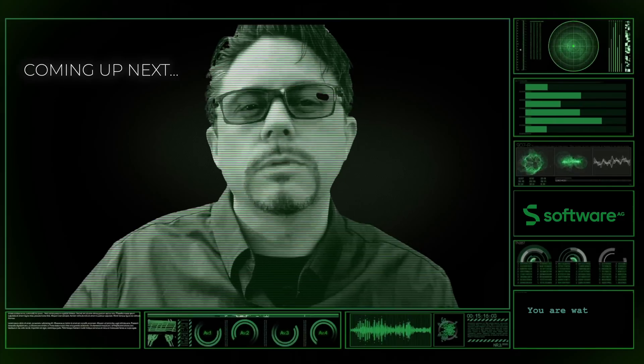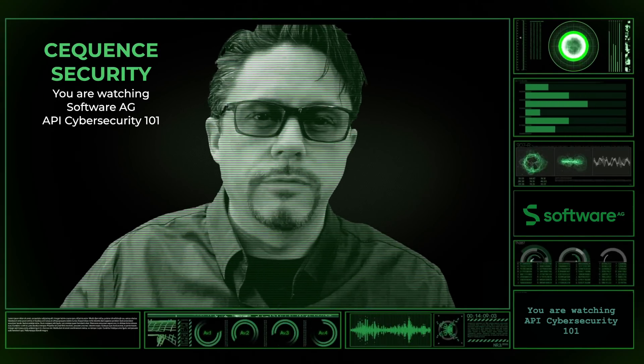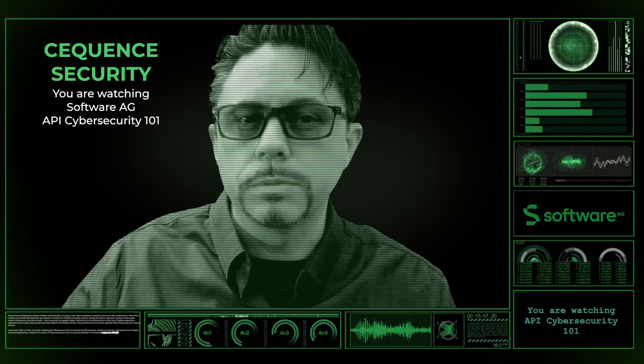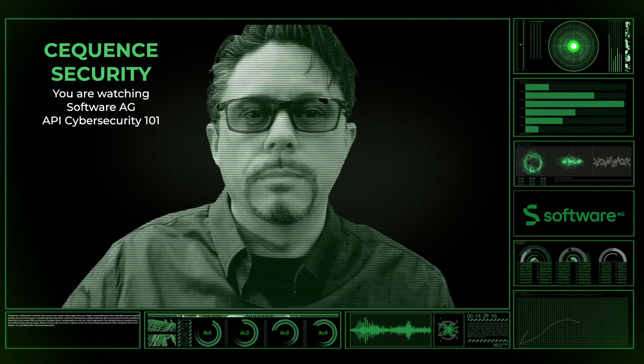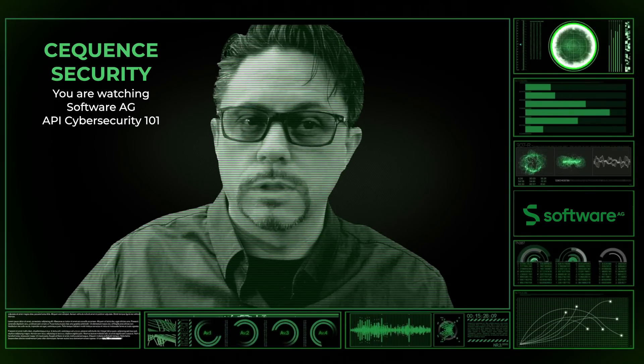My name is Brenton House and welcome to API Cybersecurity 101. As you know from previous episodes, there are a few core components to API security that help shield your APIs against cyber attacks. Today we're going to talk about two of these: Software AG Web Methods API Gateway, and API security products provided by Sequence Security. Stay tuned to find out more.